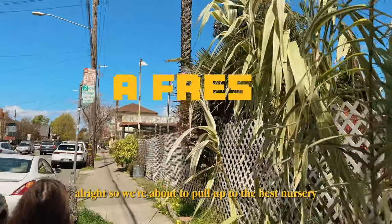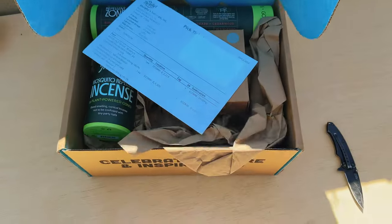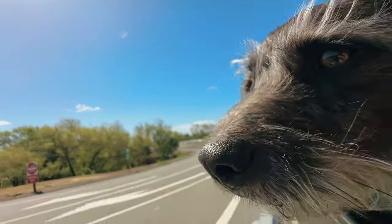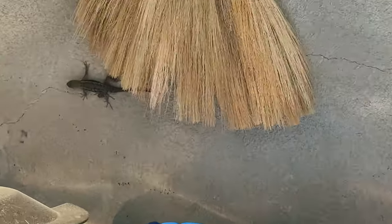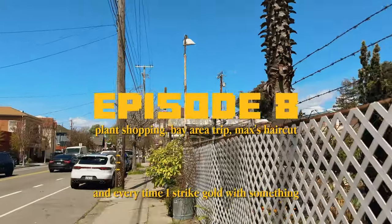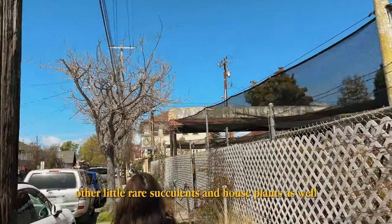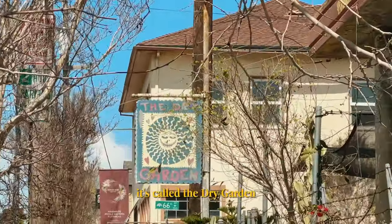We're about to pull up to the best nursery in Oakland. They did do some rebranding — I wish I still had the other one. Been here a few times and every time I strike gold with something. The owner is hella cool and they got a good selection of cacti, euphorbia, other little rare succulents, and houseplants as well. So let's go ahead and see what they got. It's called the Dry Garden.